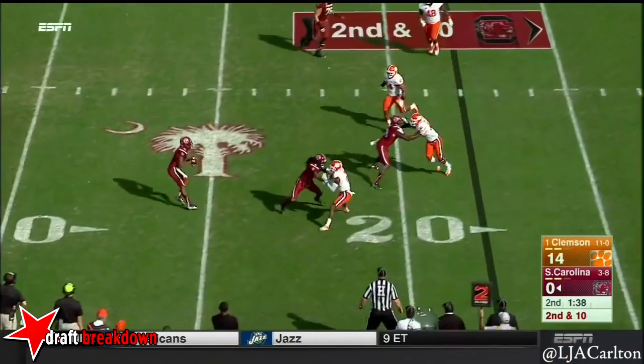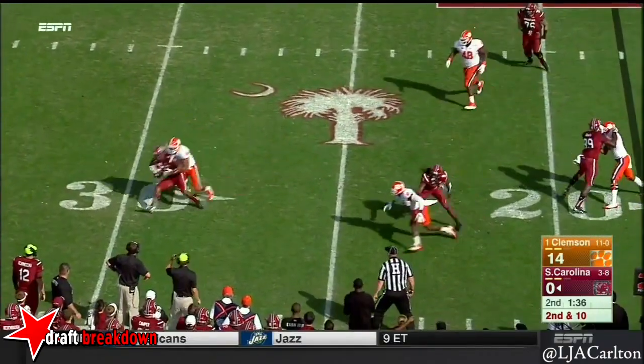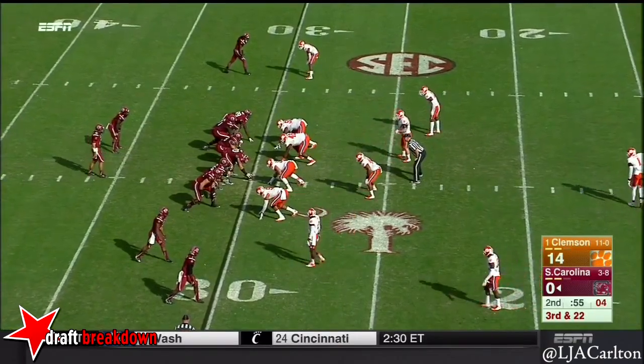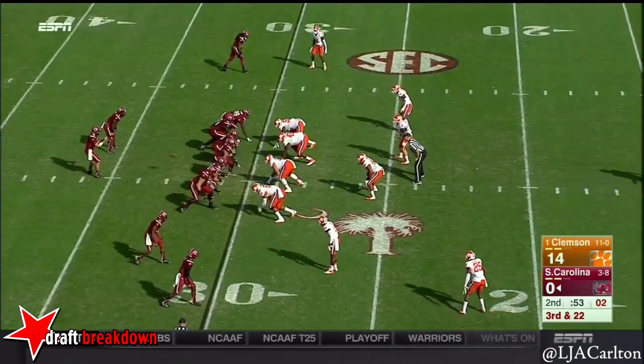This is the Cooper double pass — Cooper is in trouble and down he goes. B.J. Goodson — he's been effective and the Tigers cut him off. Now 3rd and 22.